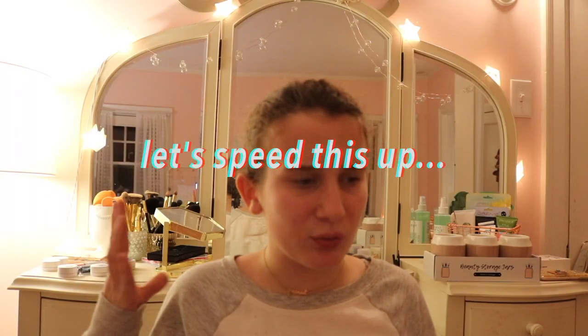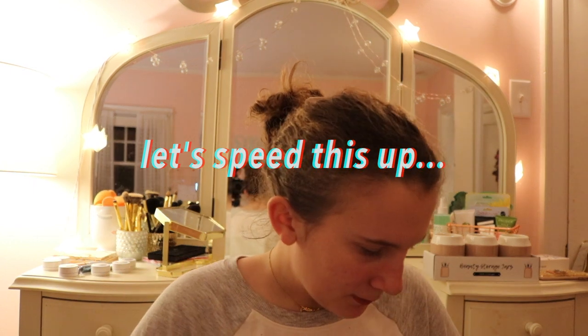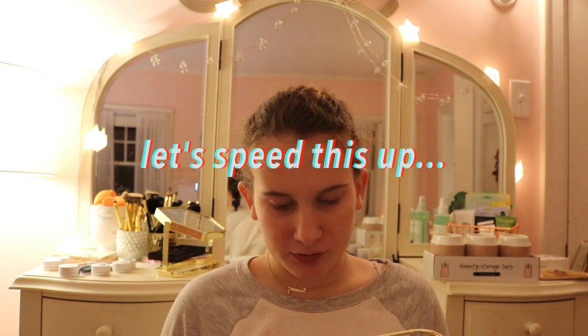I'm continuing my organization and I don't have any makeup on. I got these baskets — there's stuff in them right now from Walmart. I got these two gold baskets from Walmart which I'm going to use for organization. Got some gum which I need right now.